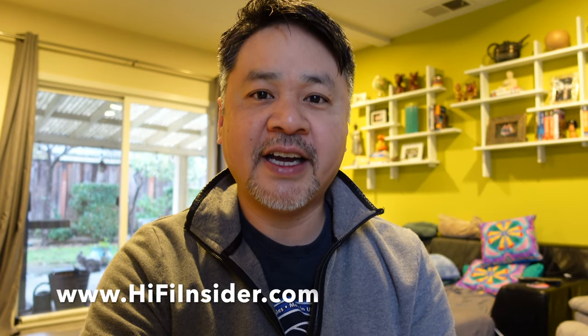Hey, what's going on everybody? This is Mike at HiFiInsider.com. Today we're going to talk about a rather controversial topic — we're going to talk about DACs: how important they are and how you should make a buying decision.